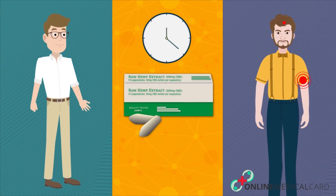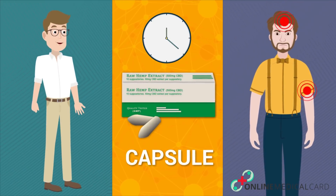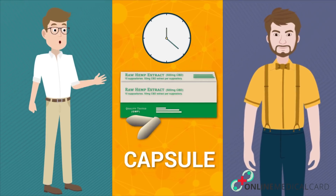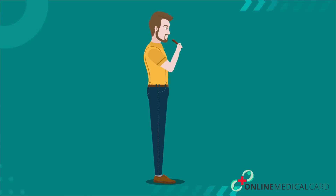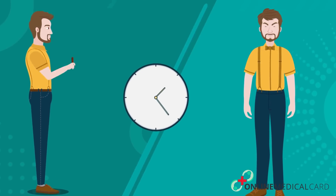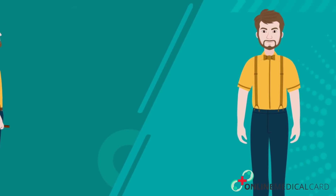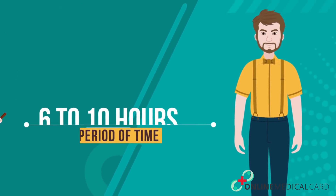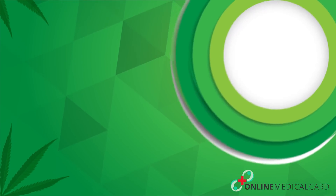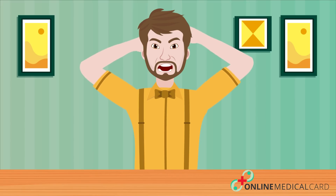Rectal suppositories can take up to 20 minutes to take effect and can be effective for almost eight hours depending on your CBD tolerance level — a great option for long-term pain relief. You can also orally consume CBD in the form of capsules or edibles. This is the slowest mode of action, taking anywhere between 30 minutes to two hours to take effect, but this method is effective for the longest period of time and can last for six to ten hours.